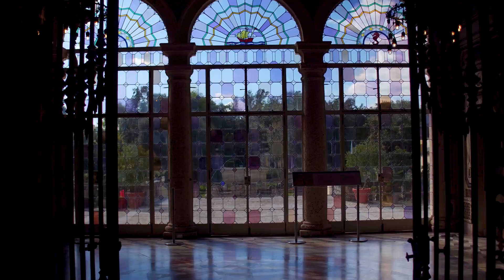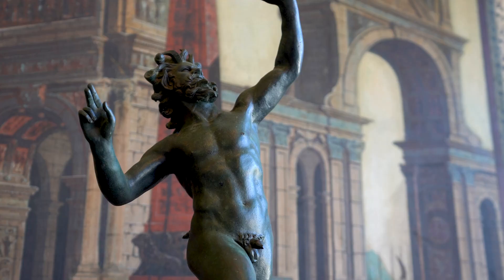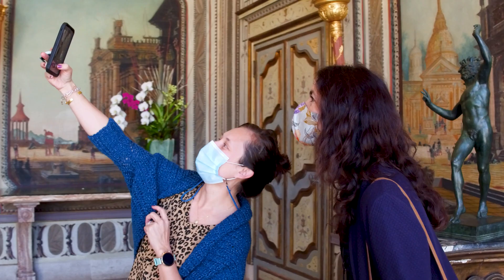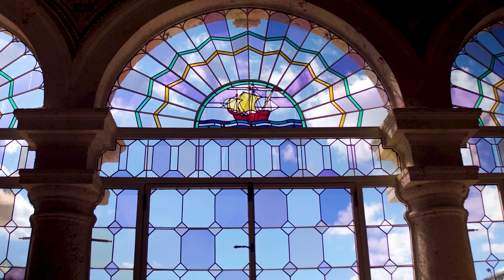Vizcaya was the winter home of industrialist James Deering, built between 1914 and 1922. It was conceived as a modern and subtropical interpretation of an 18th century Italian villa. Its designers adapted traditional Mediterranean architectural elements to the subtropical climate here — so it's a little bit of Europe right here in Miami.